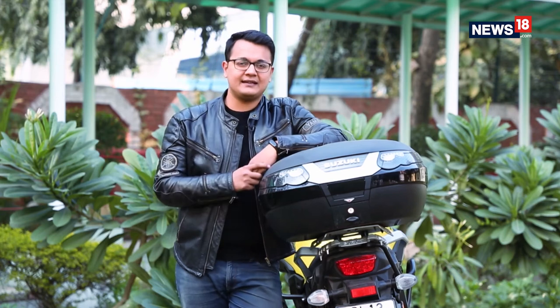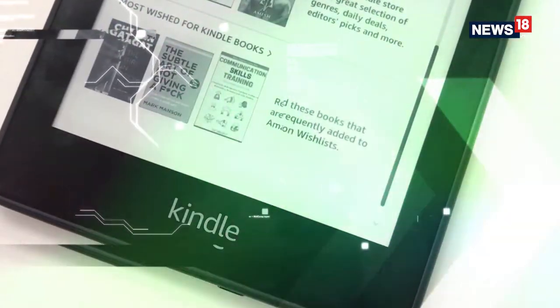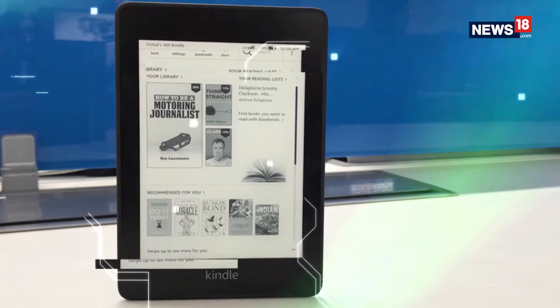Nothing comes close to the experience of reading an actual book, but the Amazon Kindle Paperwhite promises to be the closest it can get. Is that really true? Amazon's Kindle e-readers are to e-books what Xerox was to photocopying — the default name. The Kindle lineup in India is fairly simple: at the entry is the basic Kindle, at the top of the line is the Oasis, and in the middle sits this Paperwhite. The latest updates make this Paperwhite a lot better than it already was.